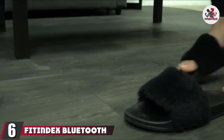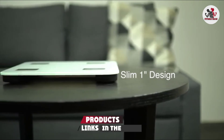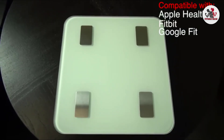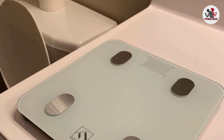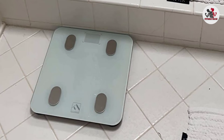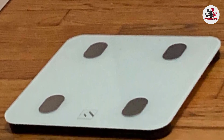Finally, the number 6 position is dominated by the Fitindex Bluetooth Body Fat Scale. With 13 essential measures of body composition, the scale from Fitindex not only helps you keep tabs on your weight but also monitors your body fat, bone mass, skeletal muscle, visceral and subcutaneous fat, and more. It includes Bluetooth connectivity and works with the Fitindex app, as well as third-party apps like Apple Health, Google Fit, and Samsung Health. Additionally, it permits unlimited users, making it a cost-effective and convenient option for families.